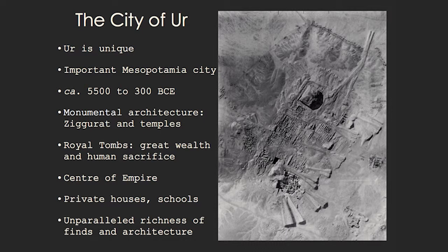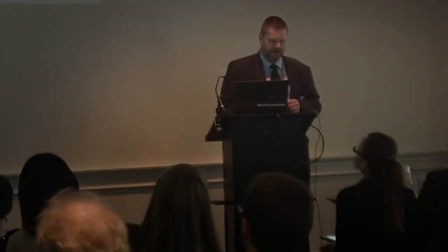It was the center of an empire for a brief moment in archaeological scale. We've got private houses, schools with school texts — 4,000-year-old texts all about little boys being bored in class and that sort of thing. All of this has produced a massive amount of artifacts that are currently found in our different museums.